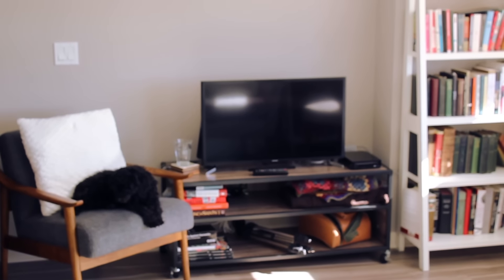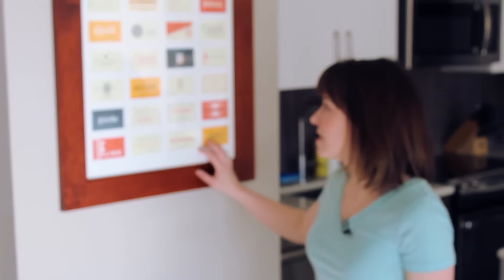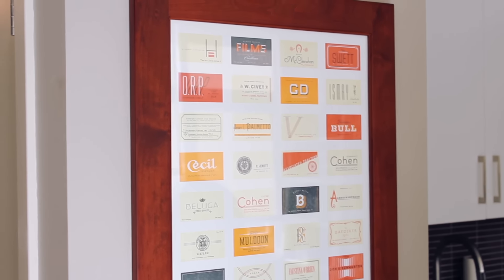Above the TV we don't have anything hung there right now. It's kind of an interesting space because we have the chair and the TV, but Matt actually found some really cool art pieces when we were traveling in Europe over Christmas, and we're going to make another sort of collage wall over there — but that's part of the work in progress. This print we had in our house in San Diego — each of the business cards represents one of the characters from the dinner scene in The Great Gatsby, so if you've read The Great Gatsby, yeah.